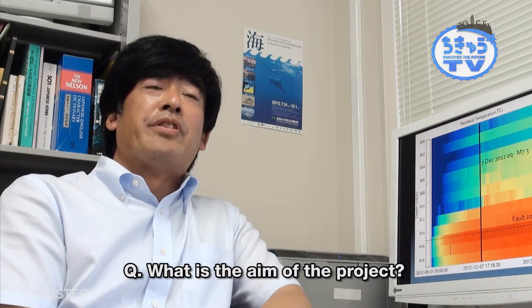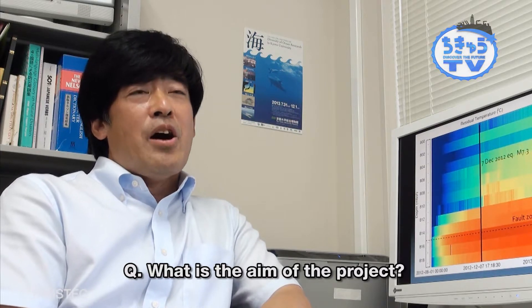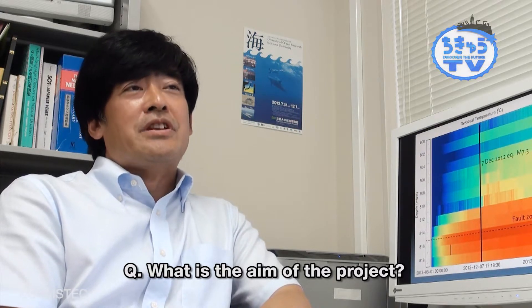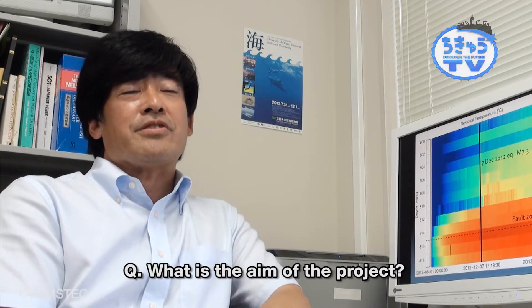So immediately following the earthquake, within about one year we made plans to carry out this project, which then resulted in the JFAST project. And now, two years later, we've collected some good data, and are hoping to really understand the processes that happened during this great earthquake.